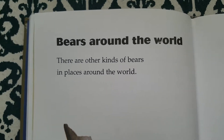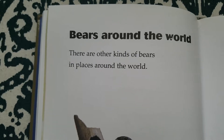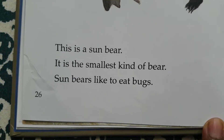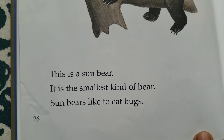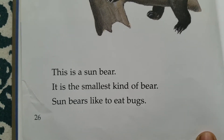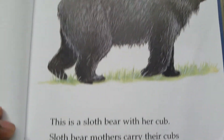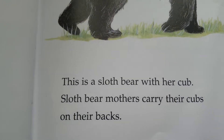Bears around the world. There are other kinds of bears in places around the world. This is a sun bear. It is the smallest kind of bear. Sun bears like to eat bugs. This is a sloth bear with her cub.